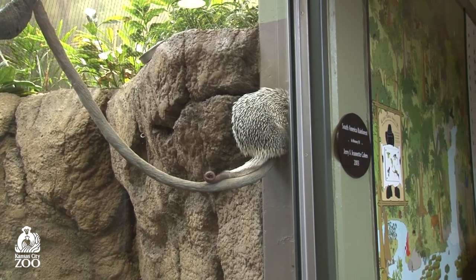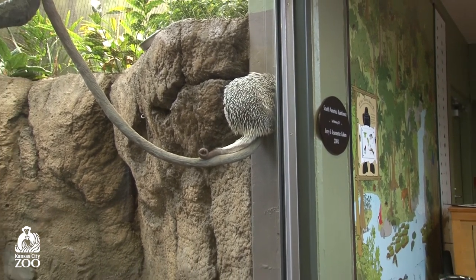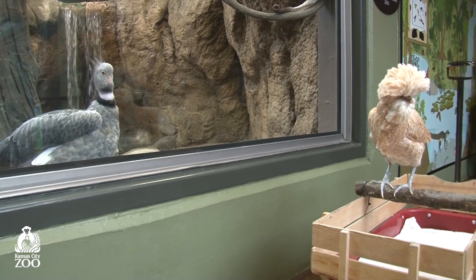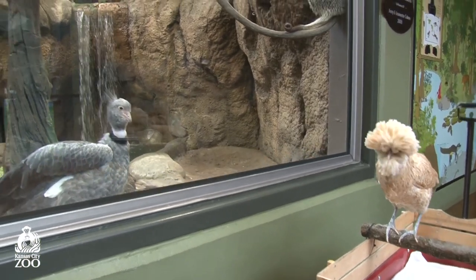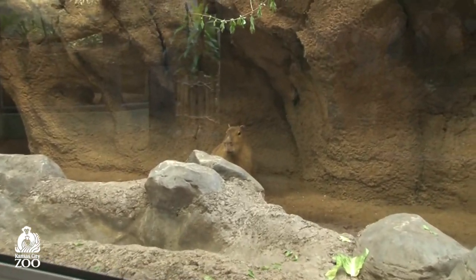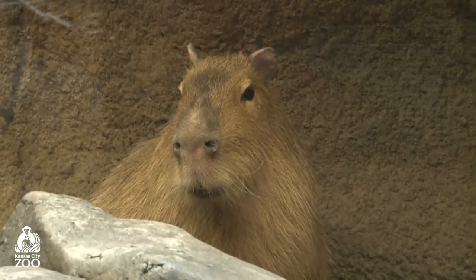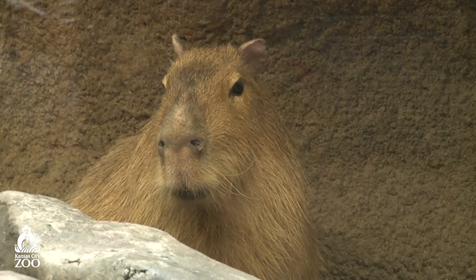Something the porcupine has in common with the capybara is that they are both rodents. The capybara is the largest rodent in the world, but they are both rodents — a fun little fact they share. Another fun fact about the capybara is that it is a water animal. It has webbing between its toes and is able to swim. That's why it has the big pool of water it can get into. You'll notice their eyes and their nose are on top of their head, so when they're in the water they can still see and breathe — much like a hippopotamus or a crocodile.